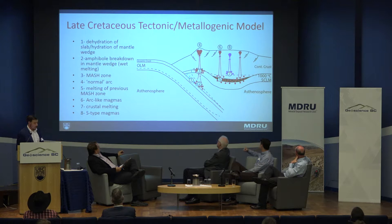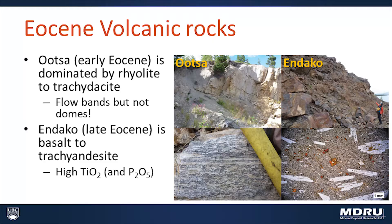If some of the material that melts is evolved crustal material, then we can end up with within-plate granites forming — and we actually do see that elsewhere in BC, for example in the late Cretaceous Bayonne Suite in southeast BC near Kootenay Lake, and the Surprise Lake Batholith in northwest BC.